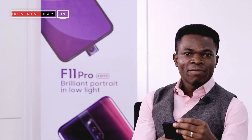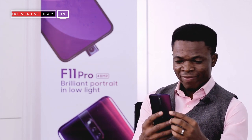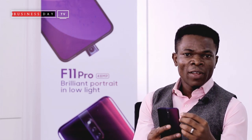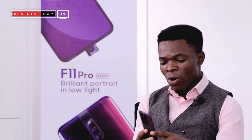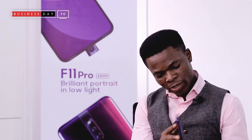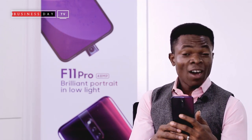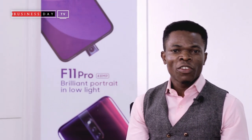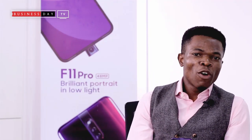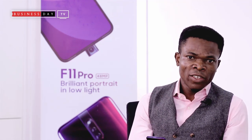If you're a lover of quality, a lover of photography just like I am, the latest F11 Pro is the phone for you. It is everything that you require. It's got a sleek look — I'm looking at it right now and the camera is amazing. So today we join Joseph Adiola, the Public Relations Manager of OPPO, to dig into this wonderful piece of technology.